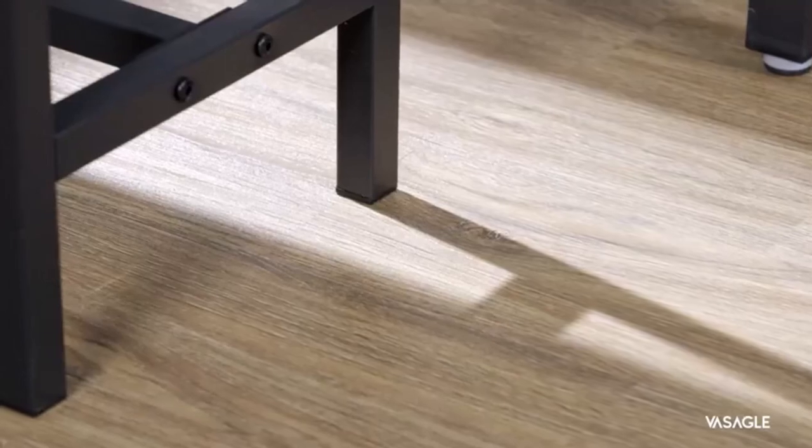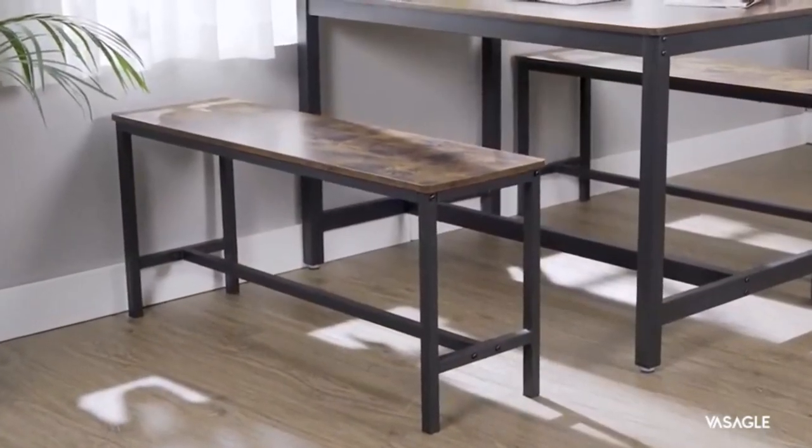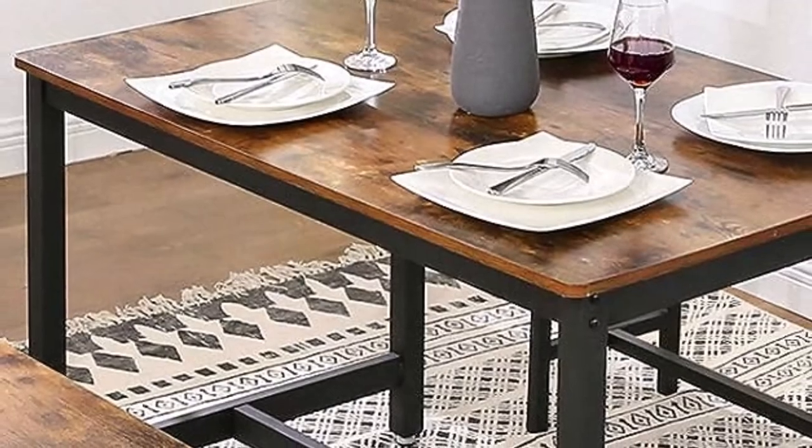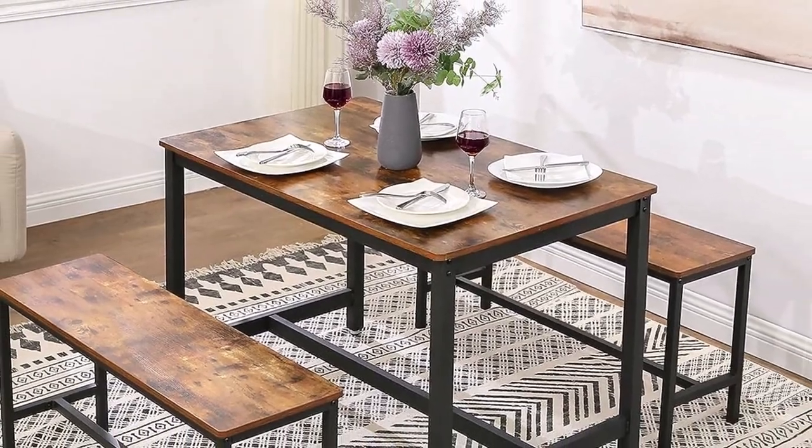What we like about it: unique and attractive design, engineered wood tops with rounded corners, sturdy steel frame with crossbar reinforcement, and matte black square legs. What we don't like about it: the benches squeak.